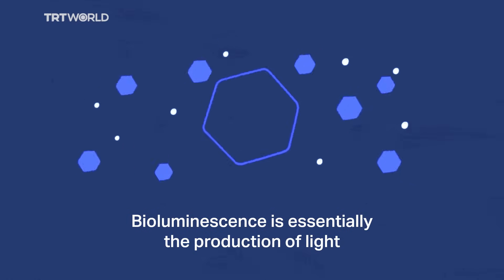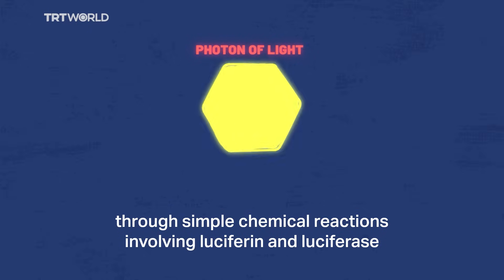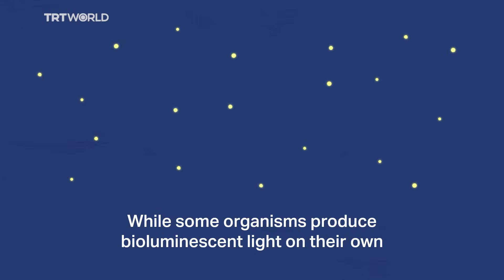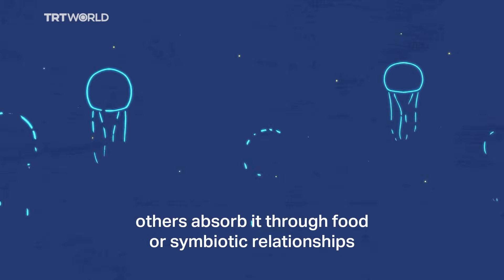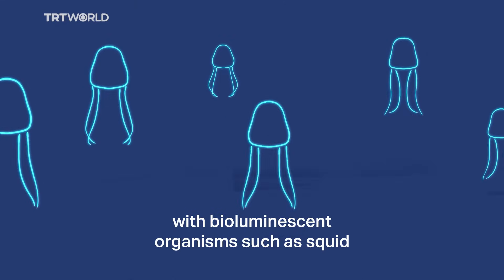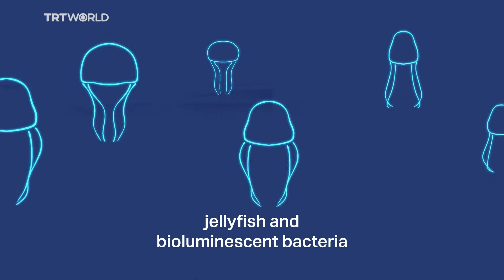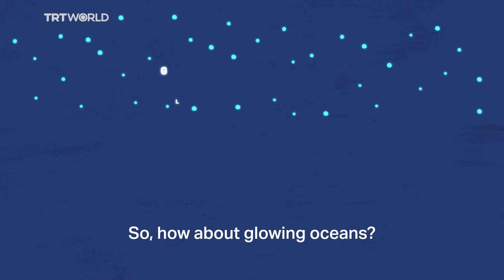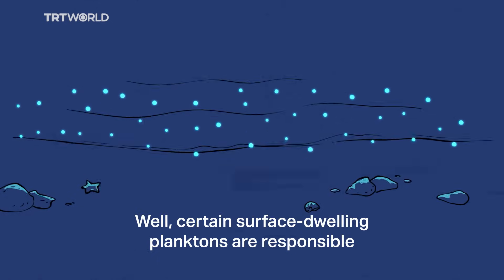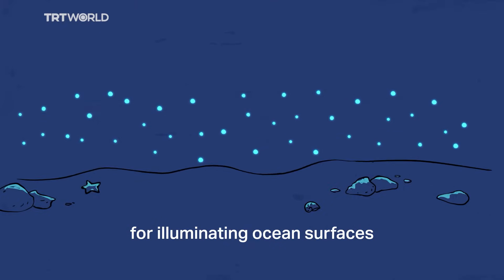Bioluminescence is essentially the production of light through simple chemical reactions involving luciferin and luciferase. While some organisms produce bioluminescent light on their own, others absorb it through food or symbiotic relationships with bioluminescent organisms such as squid, jellyfish, and bioluminescent bacteria. Certain surface-dwelling planktons are responsible for illuminating ocean surfaces.